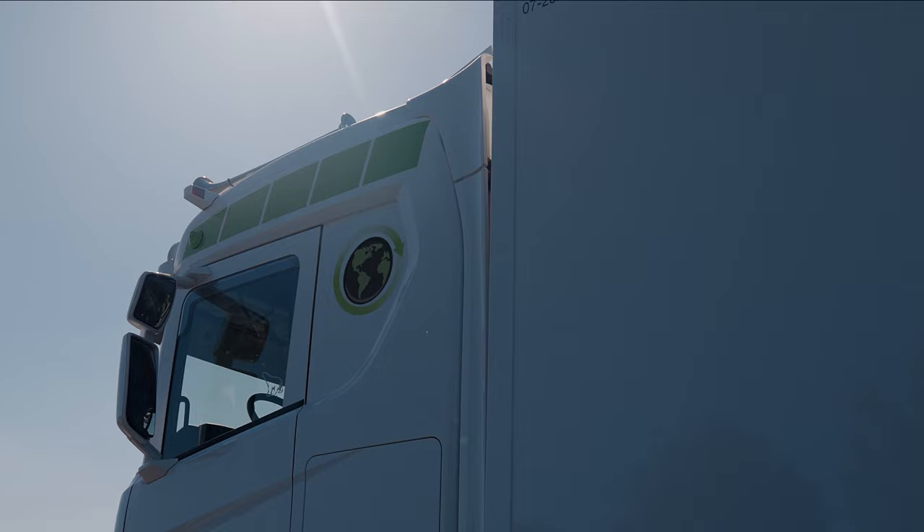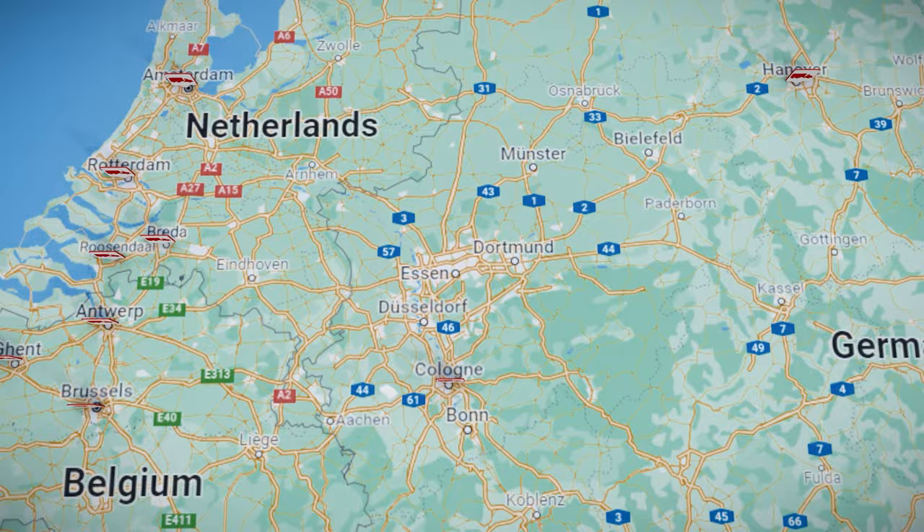General haulage transport throughout the Netherlands, Germany, Belgium and beyond.